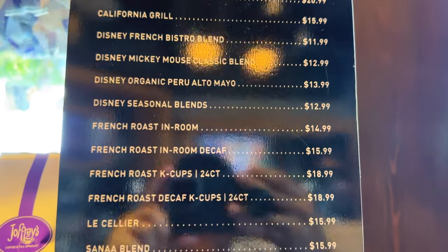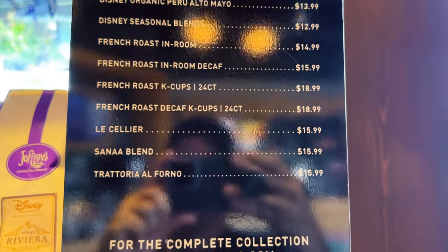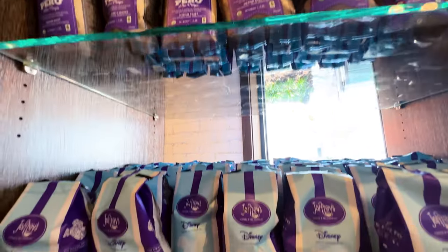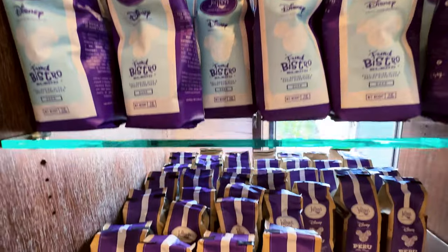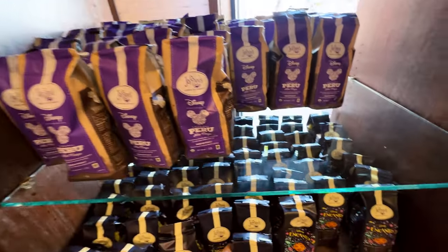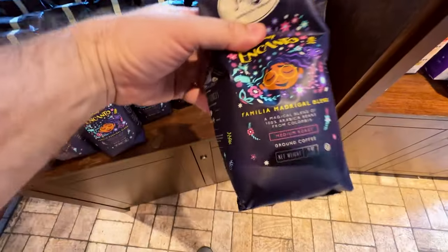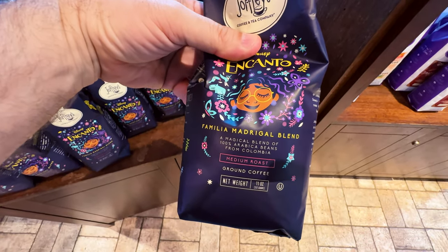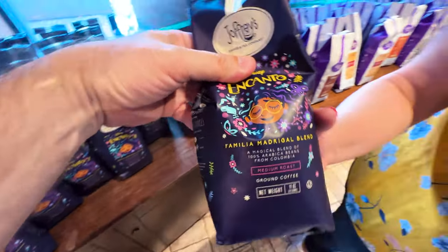Spirited beverages, hot chocolate, donuts, and other sweet treats are also available. Here are a couple more of the types of coffees you can find here — look at that, there's even a campo blend. What is it made of? It says medium roast.